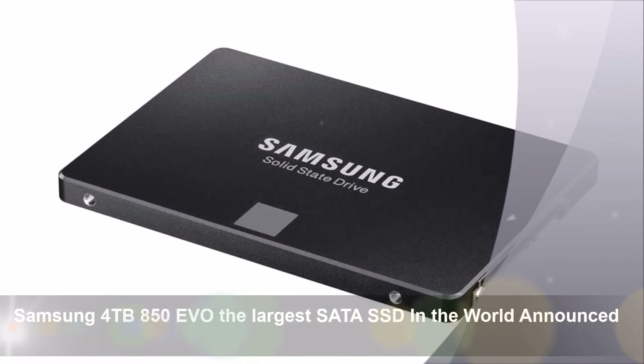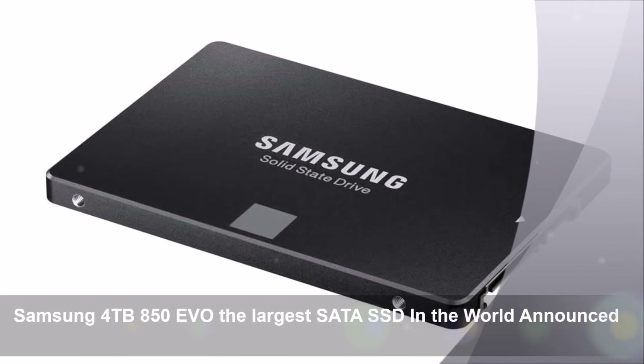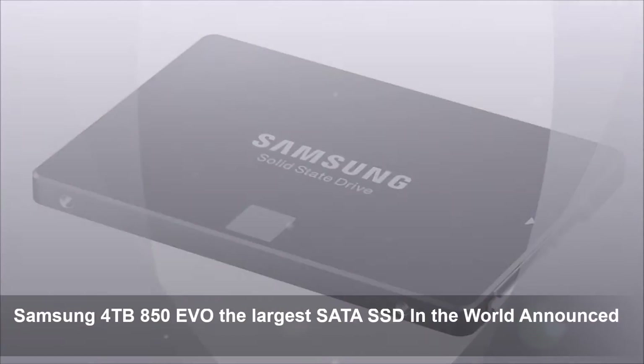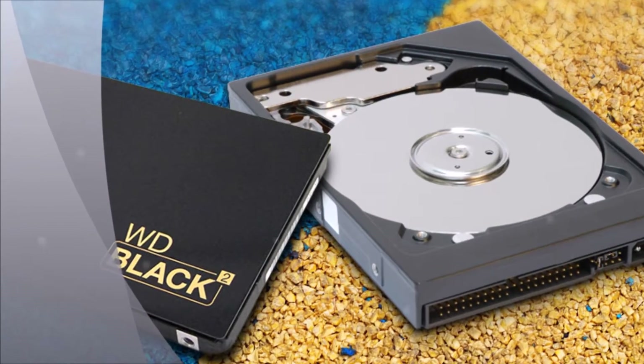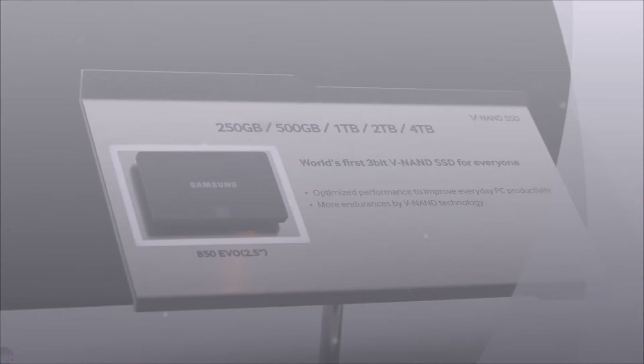Samsung's 4TB SSD is built to replace your hard drive. If you have a ton of cash, the new 850 Evo may have all the capacity and speed you want.